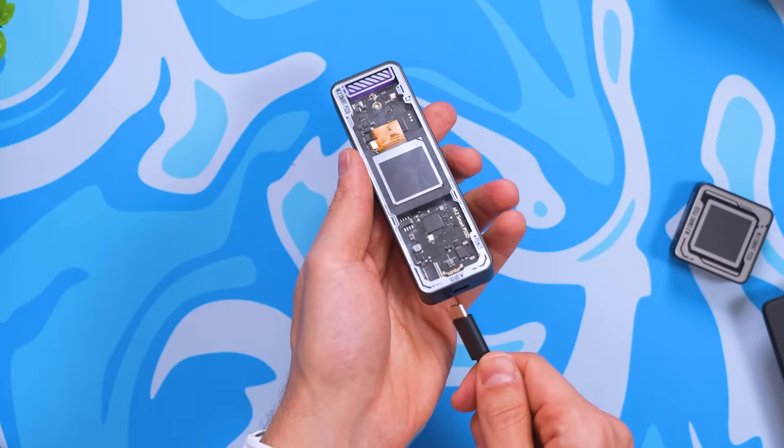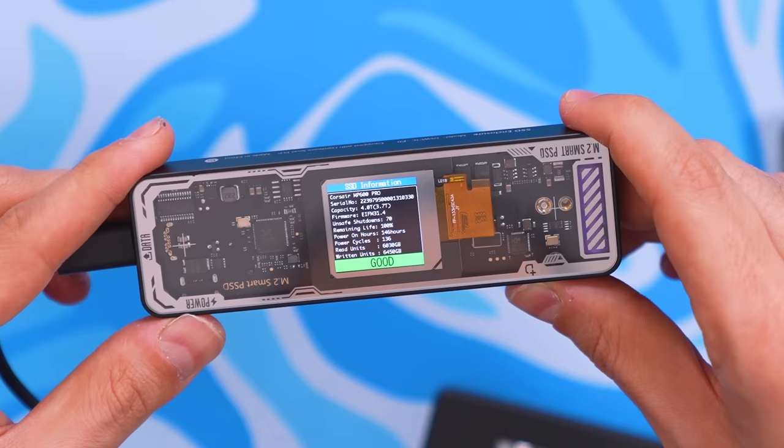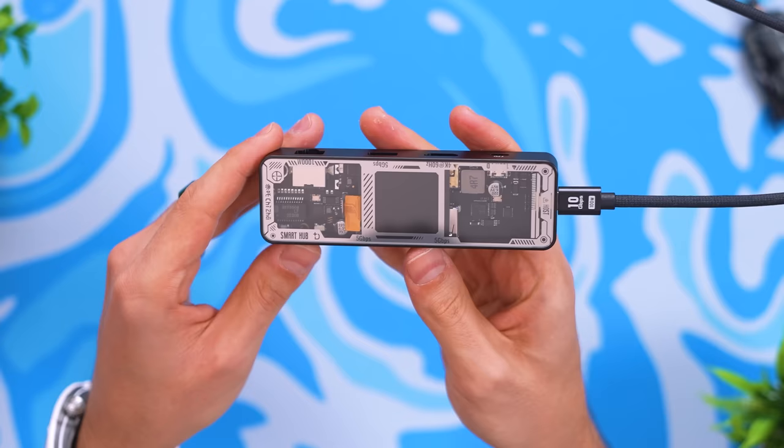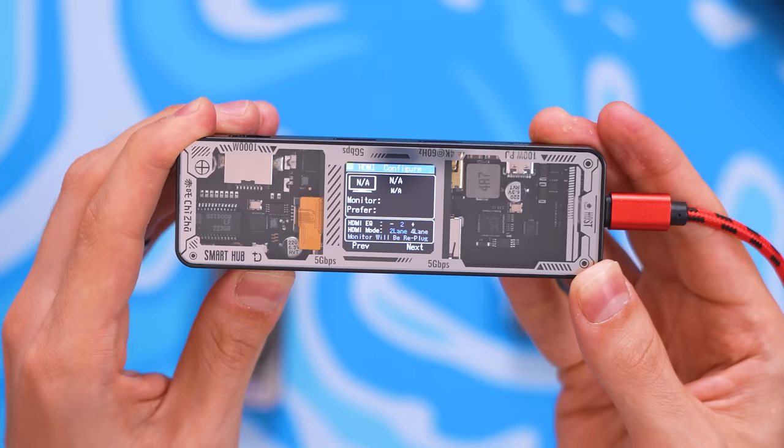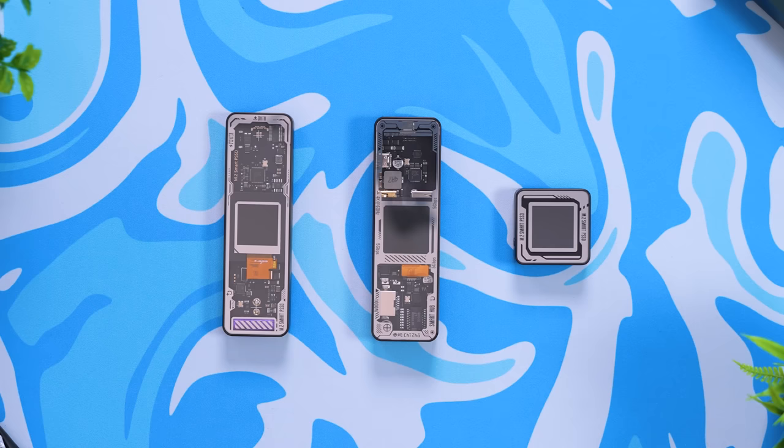The cool part about this enclosure, aside from the transparent design, is the built-in visual smart screen displaying useful information like the SSD's health and current transfer speeds. It also provides 10-second power loss protection — using onboard supercapacitors to sustain power to the SSD long enough for data to be written. On top of that, there's an extra 15-watt USB-C port on the side for charging devices simultaneously.